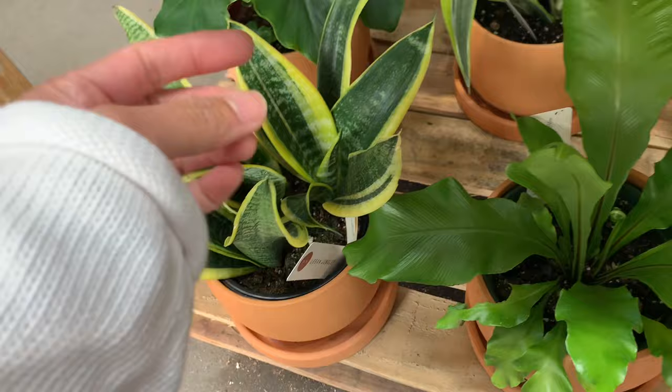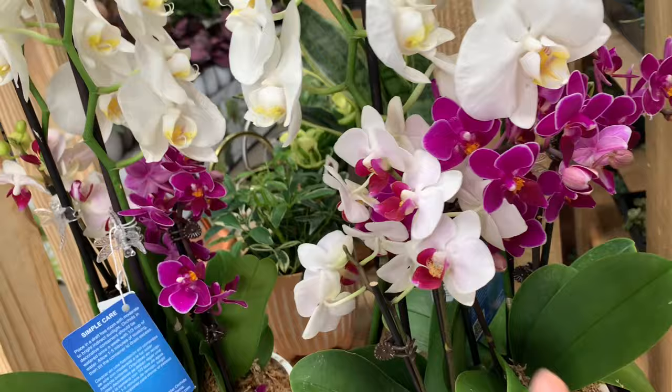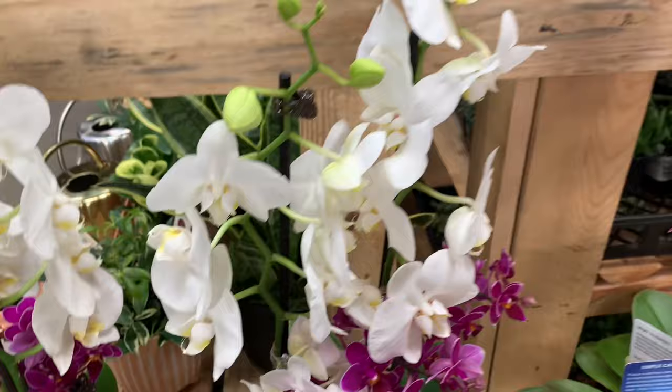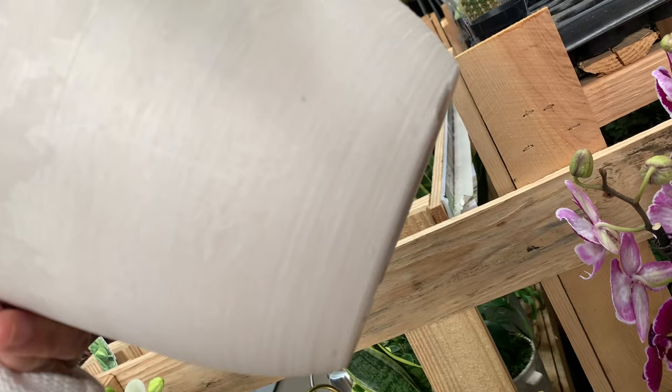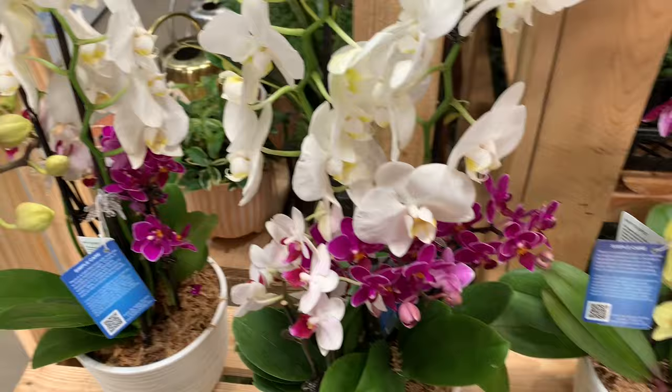Look at these pretty nice orchids - it has three kinds of orchids in one pot: one, two, and three. Let's see how much. Oh why don't they put the price - oh my god, 50 bucks for these orchids! What is this, a rooftop?!